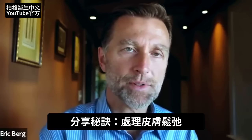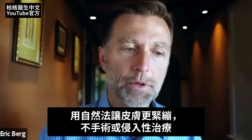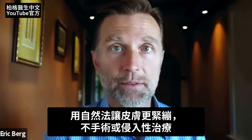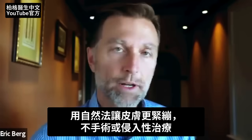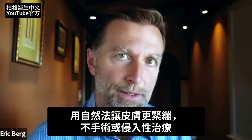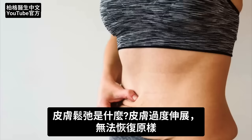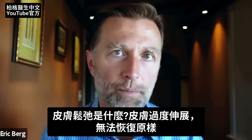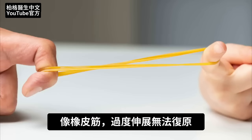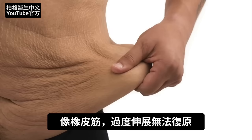In this video, I'm going to share some tips on how to deal with loose skin, how to tighten up your skin, and to do it naturally so you could hopefully avoid some of the surgeries or more invasive treatments. What exactly is loose skin? Well, your skin has been overstretched to the point where it has not come back to its original form. It's like taking a rubber band and stretching it out, but the rubber band doesn't come back to the original form.